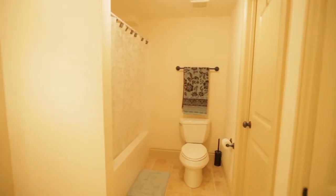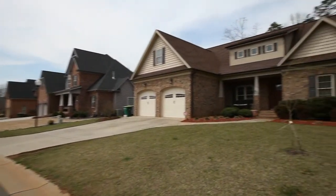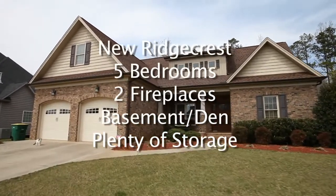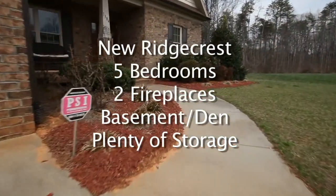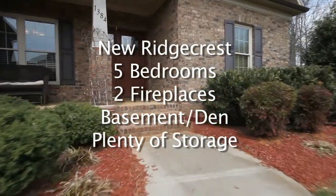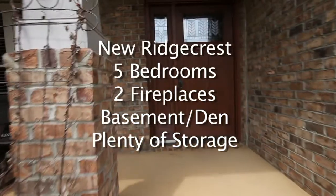There's also a ton of unfinished area in the basement, great for storage or possible expansion. To recap, 1384 Meadow Gate in Lewisville is a custom-built dream home located in popular New Ridgecrest, featuring five bedrooms, two fireplaces, rare walk-out basement with lower-level den, many custom details, fine finishings, and plenty of storage.